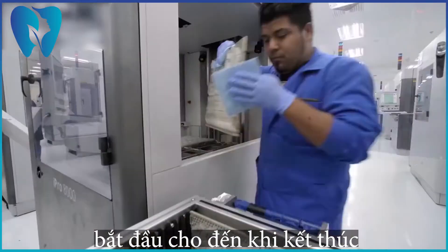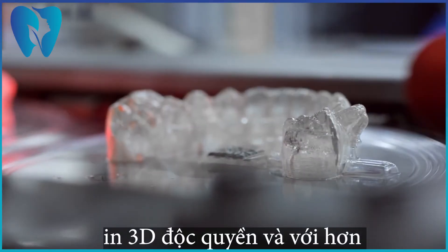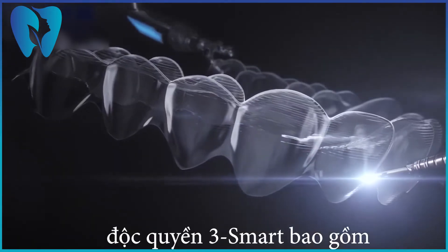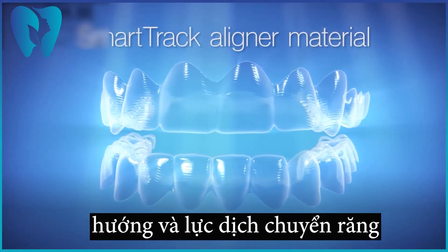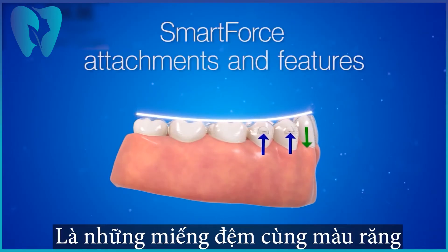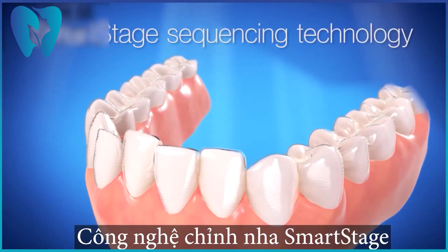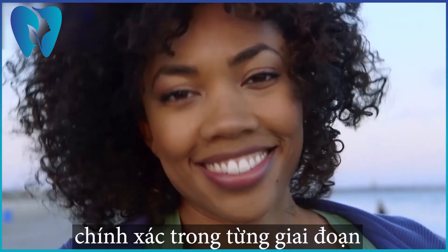A series of unique, shape-engineered aligners are then manufactured using proprietary 3D printing technology. Built on a foundation of over 430 patents, Invisalign aligners use three unique smart technologies: Smart Track aligner material for optimal control of tooth movements enabling faster treatment; Smart Force attachments delivering precise forces for more predictable tooth movements; and Smart Stage technology programming each tooth movement in sequence at the right time to achieve optimal outcomes.